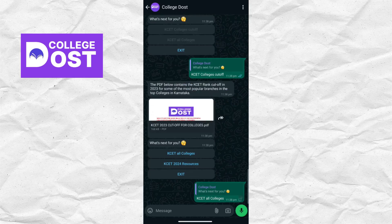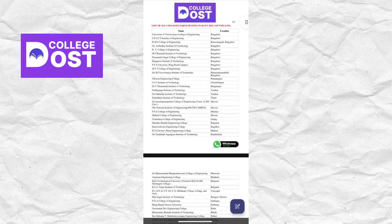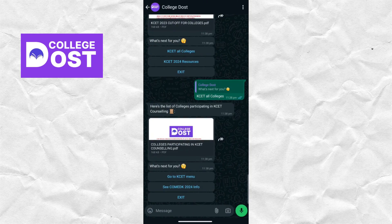If I click on KCET all colleges, I will get a PDF which consists of all the colleges. It has very useful features. I'll give you the link in the description and it will also be available in the comment section, so check it out.